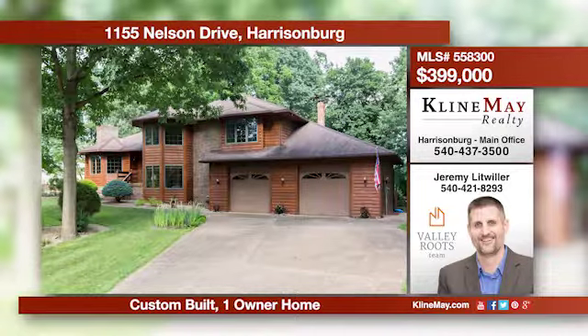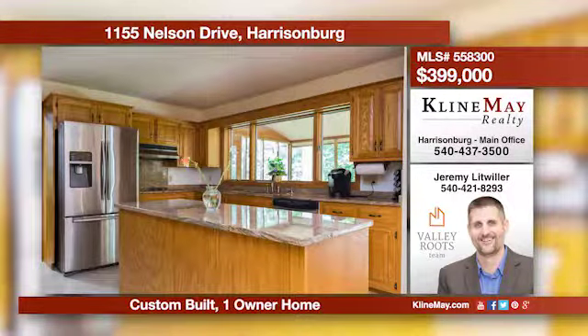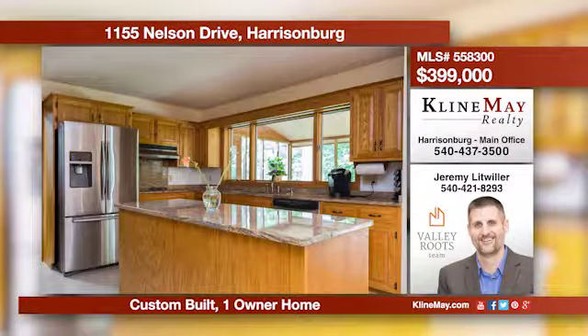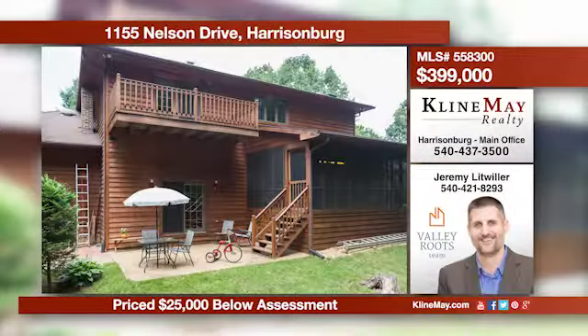This custom-built city home sits perfectly near the end of a cul-de-sac on desirable Nelson Drive. Featuring four bedrooms, three bathrooms, and a large lot, there is plenty of space inside and out for family and friends to gather. Call Jeremy at 421-8293 for more information.